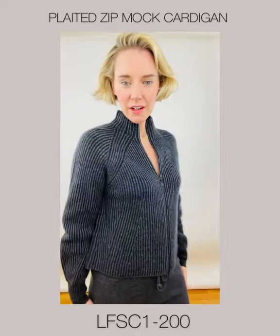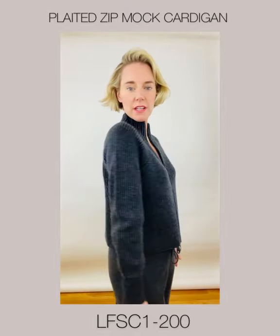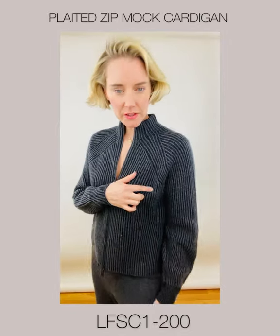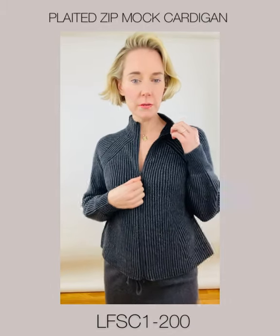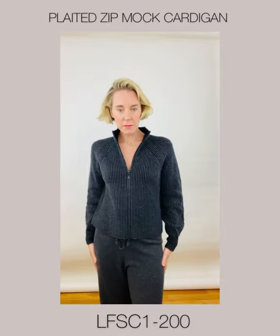This is the Plated Zipmok Cardigan. It has a little bit of gathering at the sleeves — a nice little feminine touch — and beautiful detail up at the shoulder. Of course we can zip it up, but why would we when we can zip it down and be a little sexy? Just a great piece, paired back with our charcoal lounge pants.